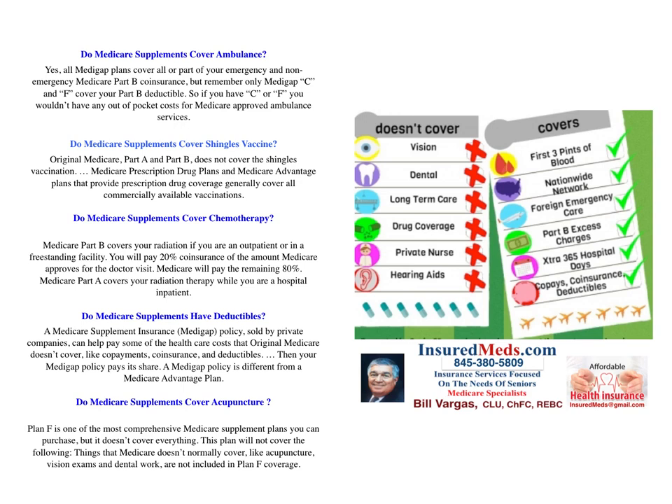Do Medicare supplements cover the shingles vaccine? Original Medicare Part A and Part B does not cover the shingles vaccine. Medicare prescription plans and Medicare Advantage plans that provide prescription drug coverage generally cover all commercially available vaccines.